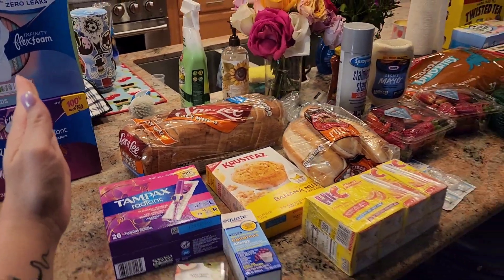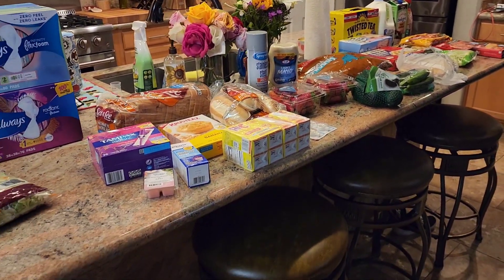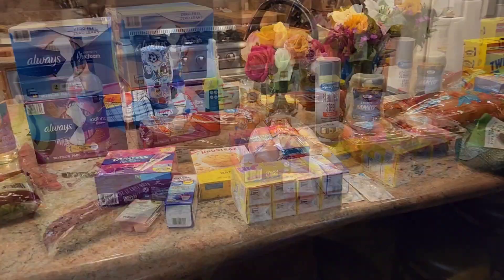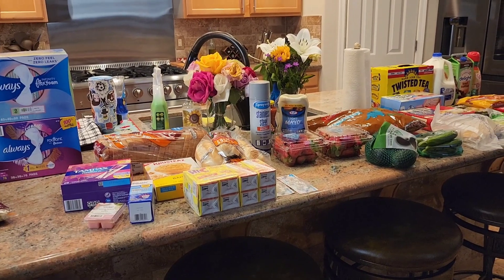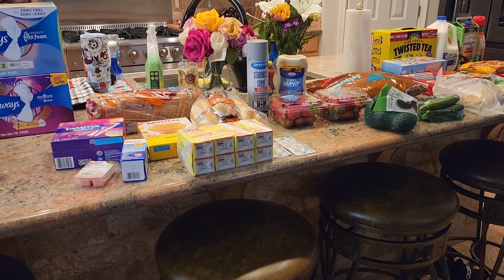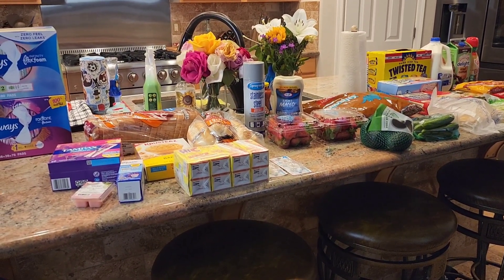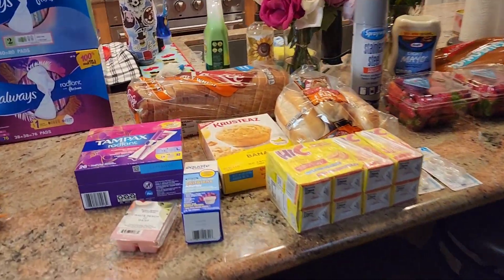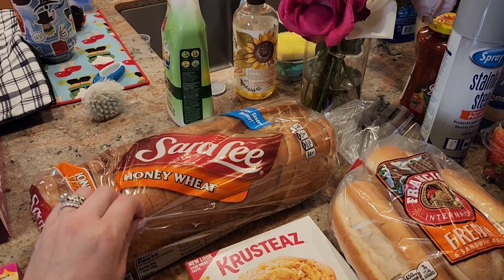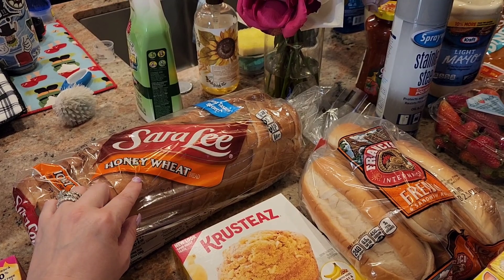Now we're going to go into the Walmart haul. I spent $133 at Walmart. I did want to mention that there is not a lot of meat in this haul, and that's just because I have it on hand already. So this was kind of just like a fill-in haul of other things that we needed. We needed some more Sara Lee bread.